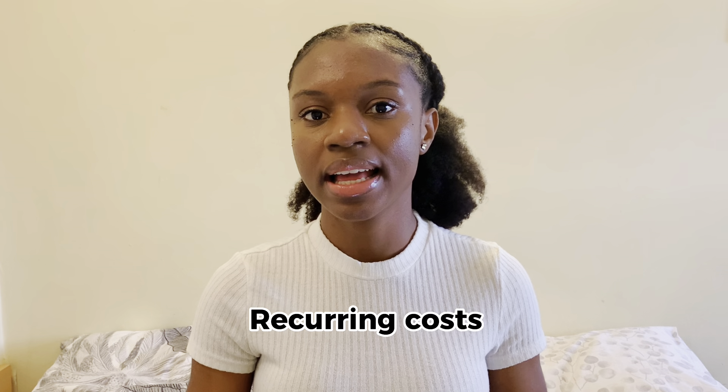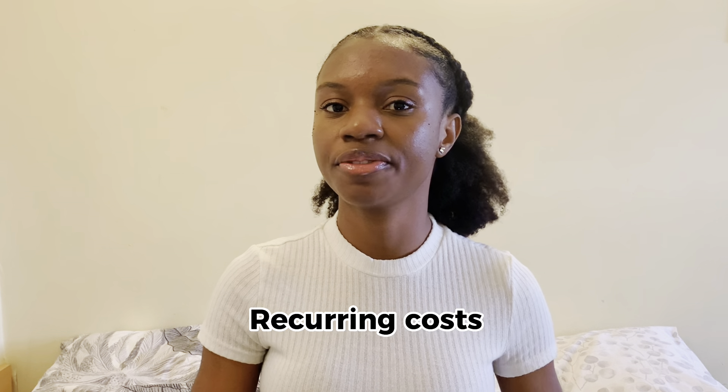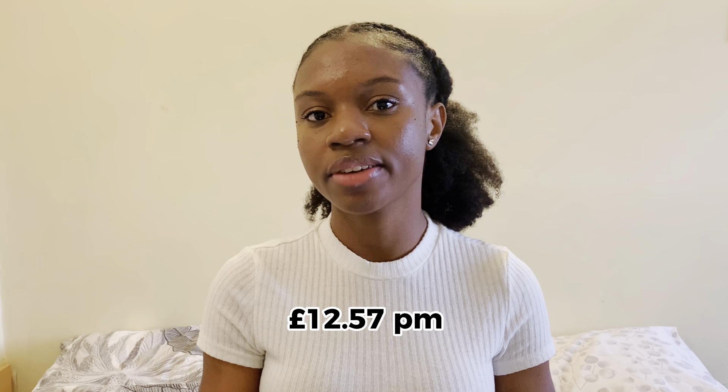Finally, my least expensive cost, which takes about 1.9% of my monthly cost, goes towards recurring costs. This includes Spotify, Netflix, Amazon Prime, Google Play storage, and several others. I spend £12.57 on these recurring costs.